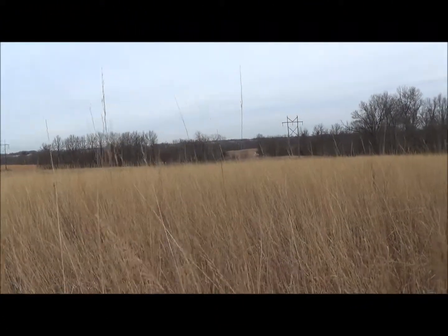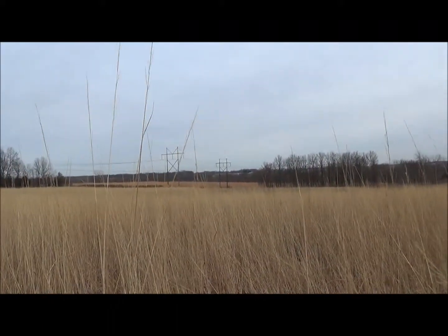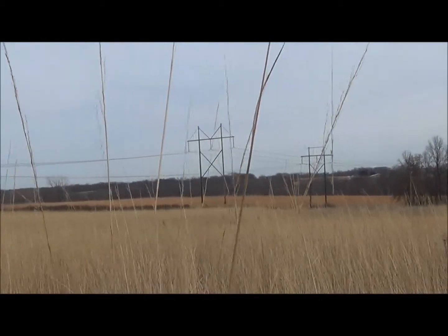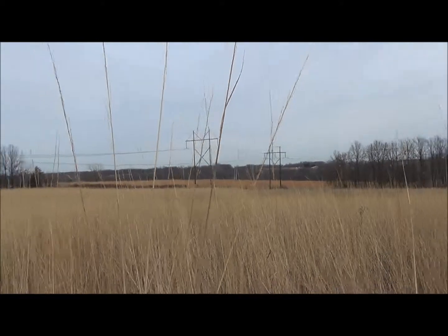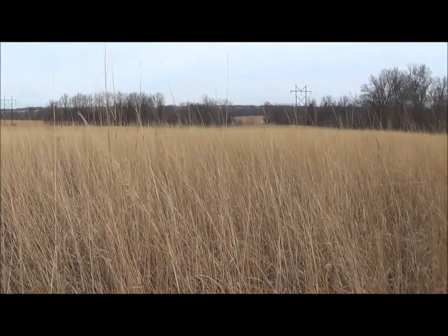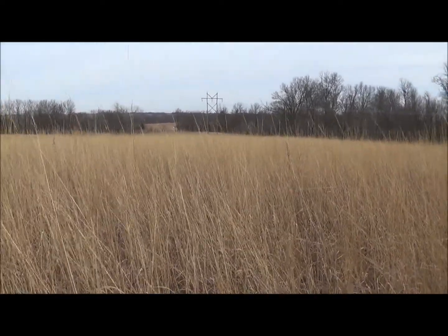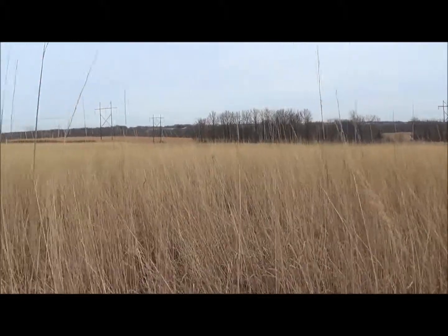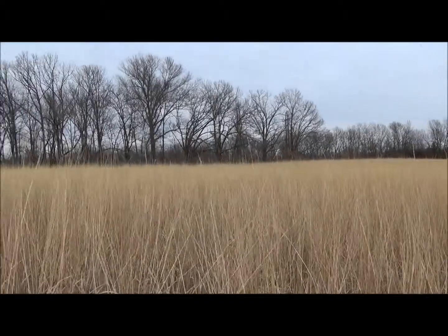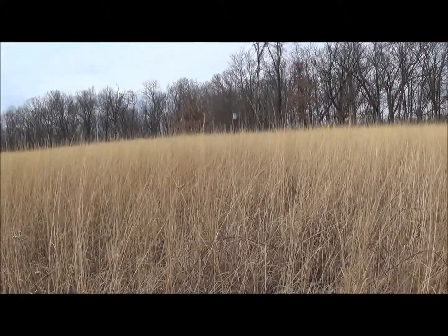Here's a view from out in the CRP looking at the east property line. You can see that power line there going through just the very back corner. I've been driving through this warm season grass and it is probably five foot tall or better. There are several beds and trails all wound through it. It's not like some CRP where you can see all the way across — this thing is going to hold some deer. Looks like there's plenty using it.